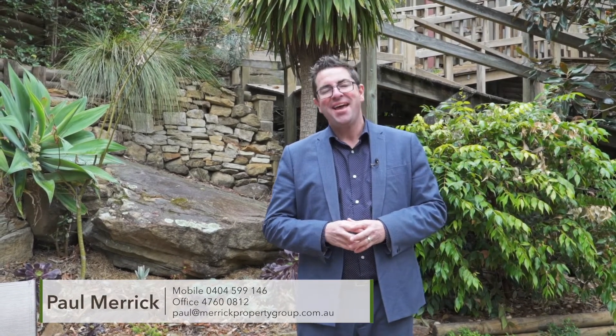Thanks for watching our presentation here today of 8 Mackellar Circle in Springwood, a truly beautiful mountains home. And for any further details, my name's Paul, don't hesitate to get in contact with me. Have a fantastic day.